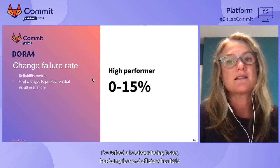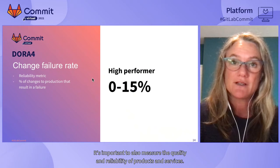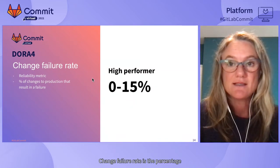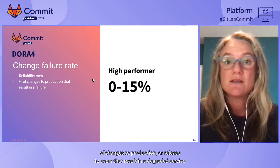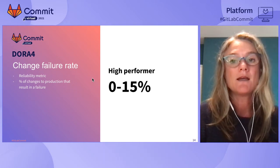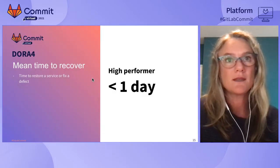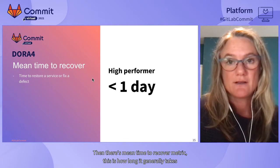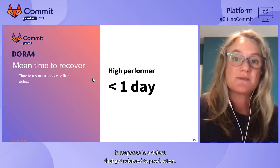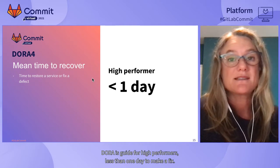I've talked a lot about being faster, but being fast and efficient has little meaning if the quality of your output is terrible. It's important to also measure quality and reliability, which is where the other two DORA metrics come in. Change failure rate is the percentage of changes to production that result in a degraded service requiring remediation — such as a hotfix or rollback. To be a high performer, DORA says less than 15% of changes should result in a degraded experience. Mean time to recover measures how long it takes to restore service when an incident occurs — DORA's guide for high performance is less than one day to make a fix.